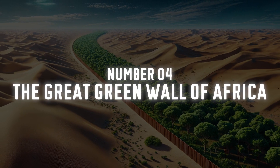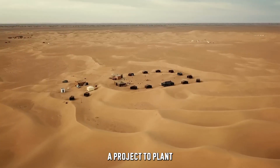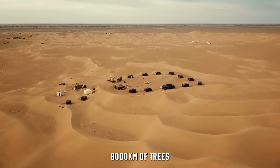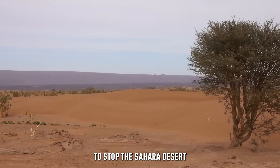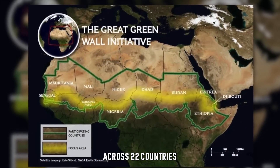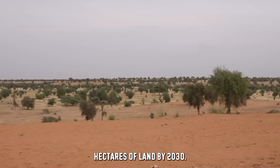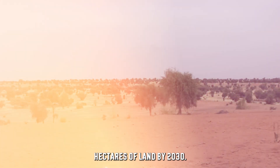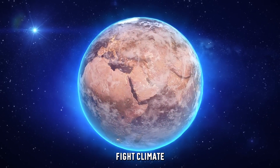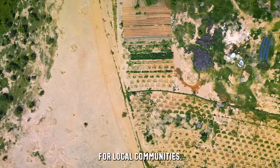Number 4: The Great Green Wall of Africa. Africa has its own Great Green Wall — a project to plant 8,000 kilometers of trees across the continent to stop the Sahara Desert from expanding further. The initiative spans across 22 countries in the Sahel region and aims to restore 100 million hectares of land by 2030. Not only will this help fight climate change and restore ecosystems, but it's also providing thousands of jobs for local communities.